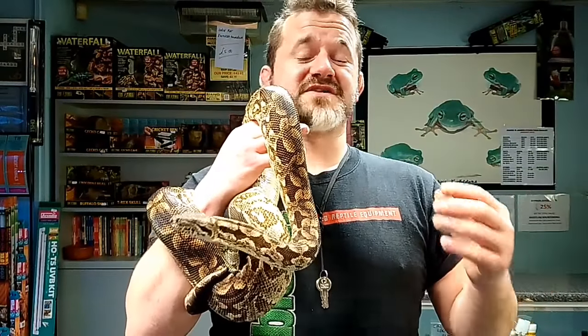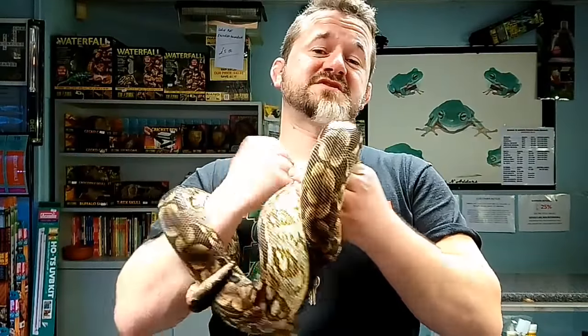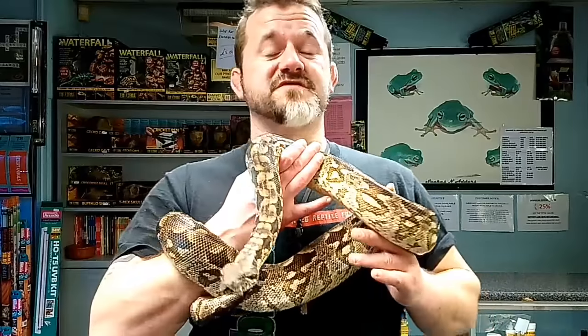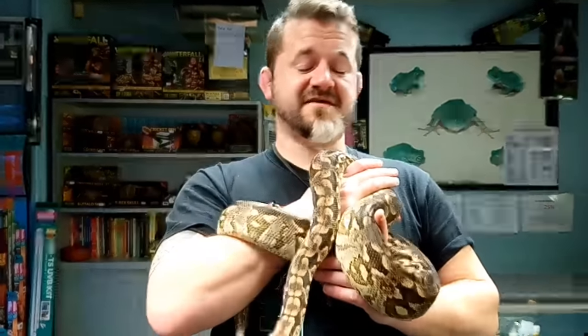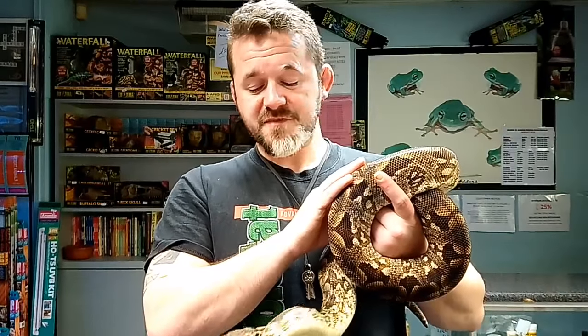The Dumeril's Boa is the smaller of the two species, with females in captivity generally maxing out at around seven feet and males between five and five-and-a-half feet. The maximum quoted size is just over eight feet, but that's almost unheard of in captivity. The Malagasy Ground Boa is quoted as the larger species, with females potentially reaching upwards of three meters — about ten feet — though you're realistically never going to see that. Both are chunkily built and heavy-set.